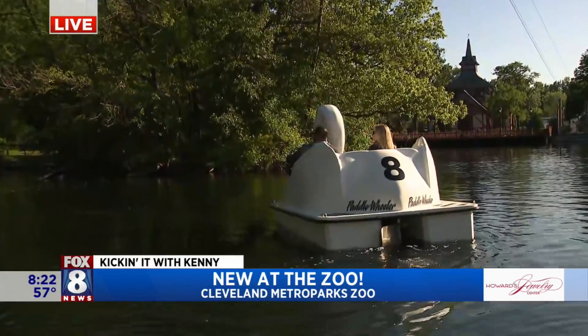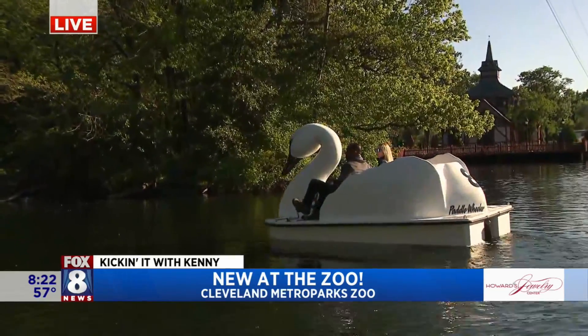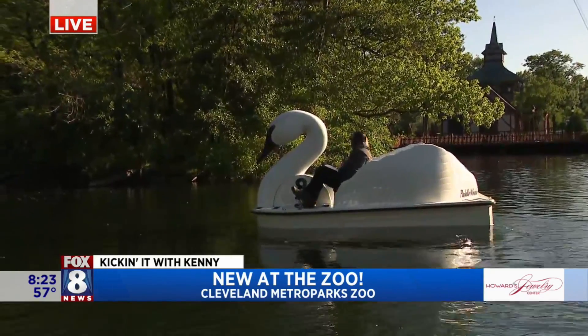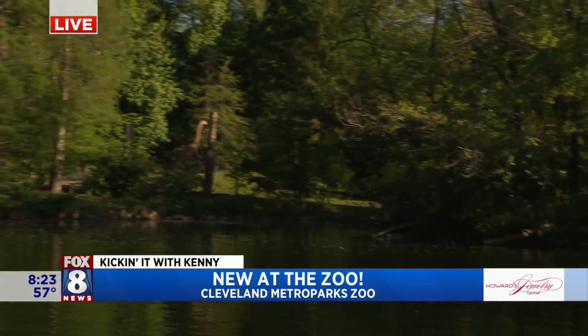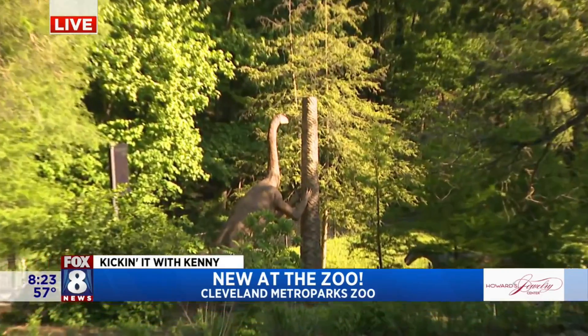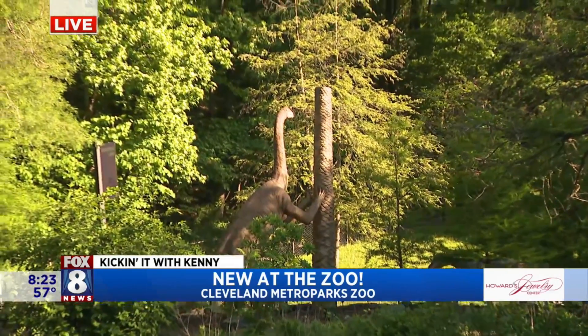That's pretty cool — is a lot of that attributed to work done here? It is, absolutely. The hard work of the Cleveland Metroparks Zoo team in partnership with Natural Resources and others throughout Ohio is a testament to what's really core to the mission: securing a future for wildlife.